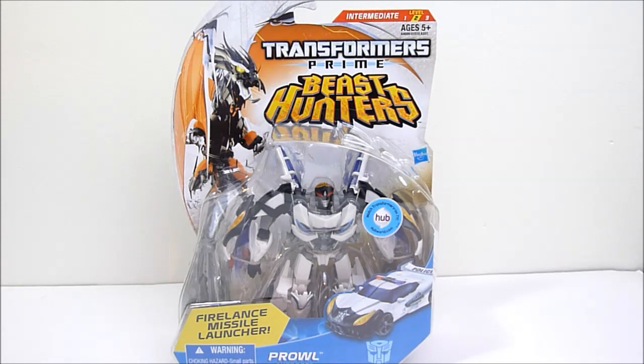What's going on YouTube, Rob A again, and today we're going to be taking a look at Transformers Prime Beast Hunters Prowl.